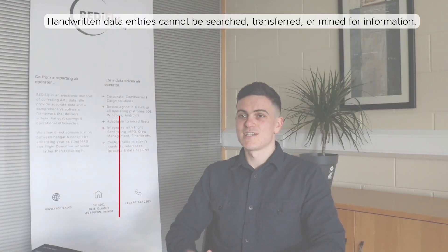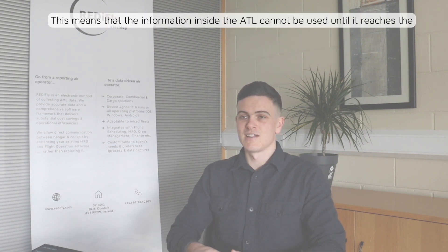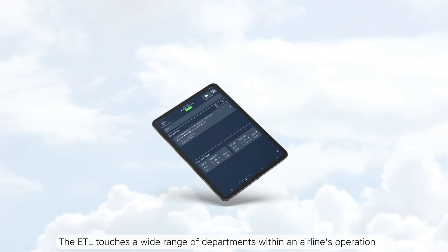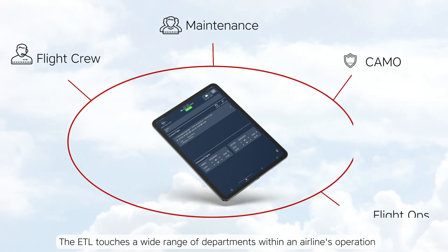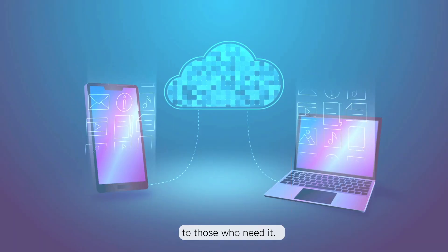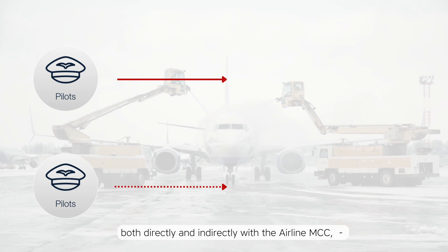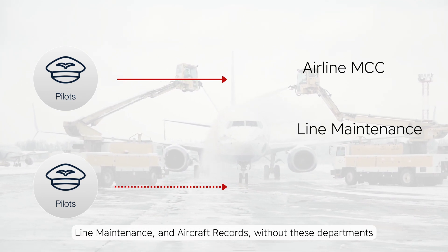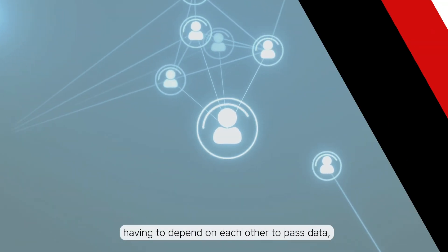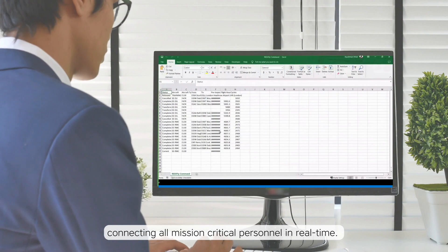Handwritten data entries cannot be searched, transferred or mined for information, meaning the information inside the ATL cannot be used until it reaches the hands of the next person in line. The ATL touches a wide range of departments within an airline's operations and provides a connected system that can be used to instantly transfer data to those who need it. It allows a pilot to communicate both directly and indirectly with the airline MCC, line maintenance and aircraft records, without these departments having to depend on each other to pass data. It also provides the back-office team with real-time views of the ETL in the cockpit, connecting all mission-critical personnel in real-time.